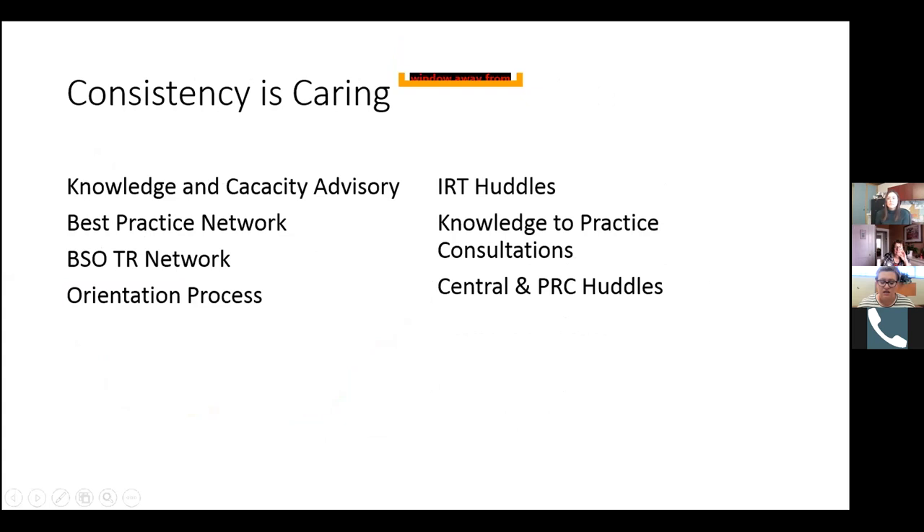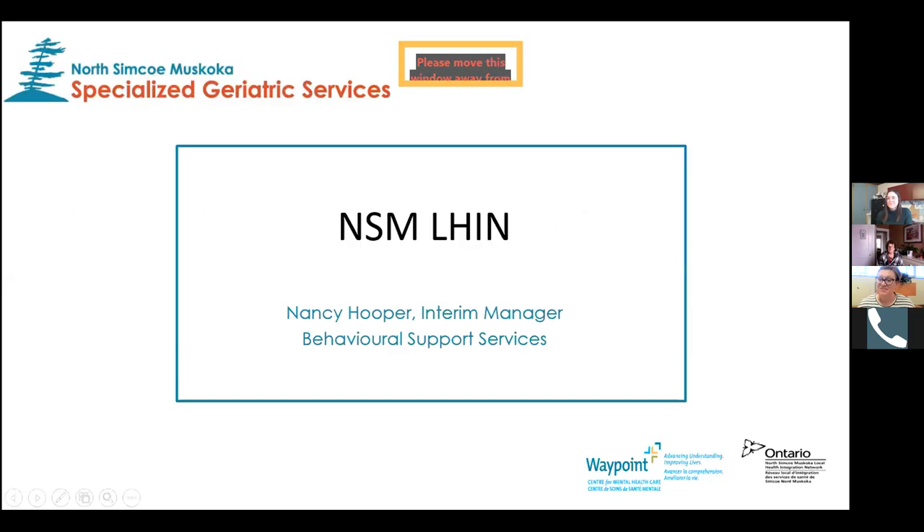We've been very consistent in maintaining our processes. Since we are the size of Germany, many of our processes were already virtual, and we've been able to maintain those. By providing a sense of consistency and accountability to our teams, our BSO PRCs, our provincial coordinating office, and our central intake system have come to be seen as extremely supportive and helpful in maintaining clinical process, clinical structure, and a sense of normalcy in day-to-day life.